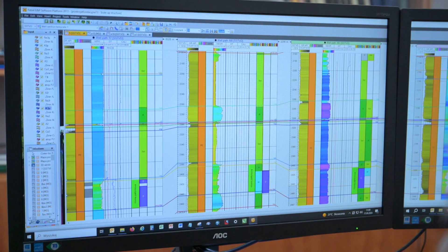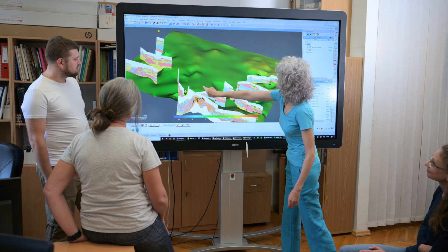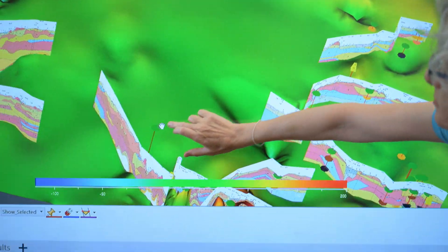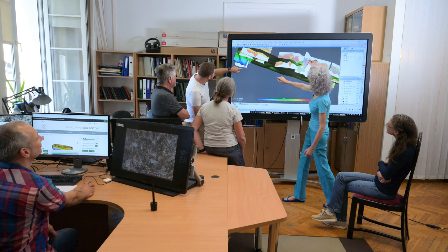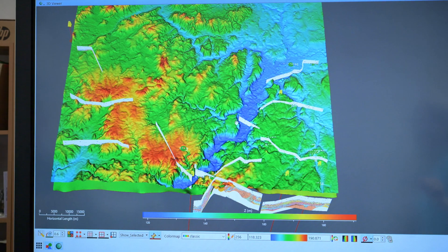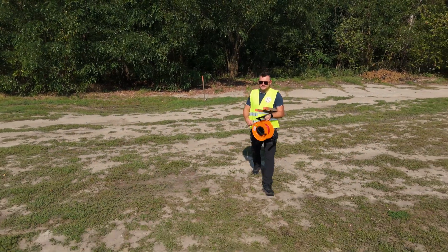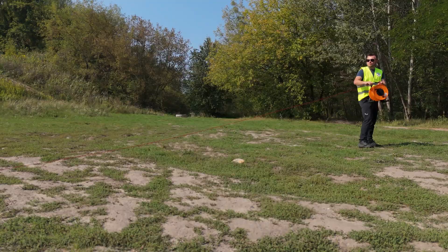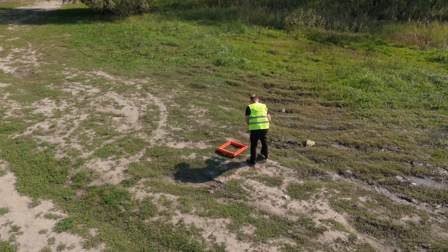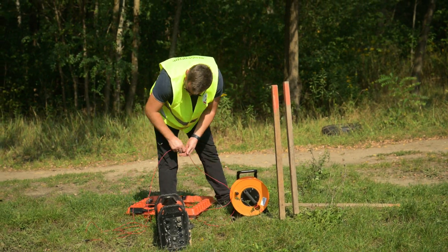A geologist mapping in 3D technology starts with creating correlational cross-sections, which make it possible to identify the same rock layers in adjacent boreholes. Through these correlations, a picture emerges of the variability in the arrangement of rock layers and tectonic structures that have often disrupted their original positions. But borehole data is not everything needed to visualize the geological structure in 3D. In geological mapping, to fill the gaps between boreholes, we use the results of geophysical surveys.